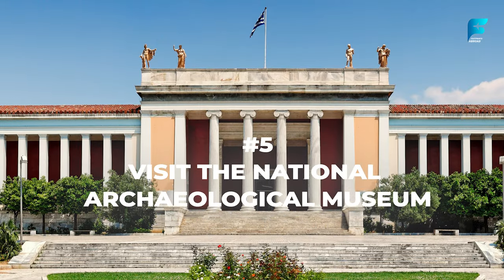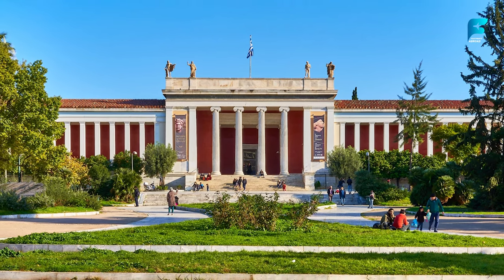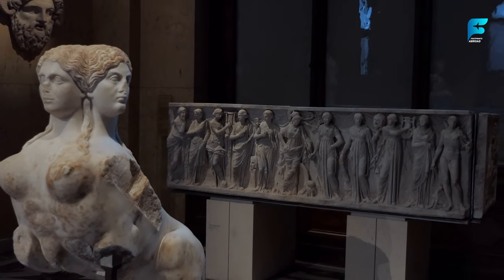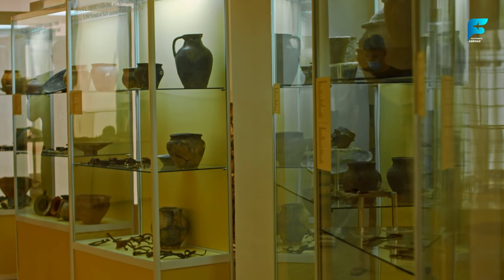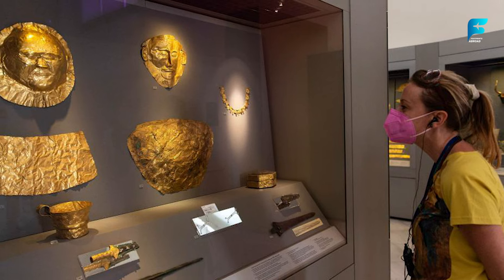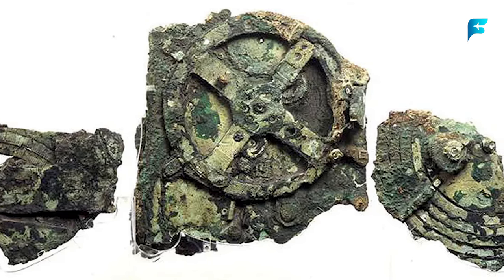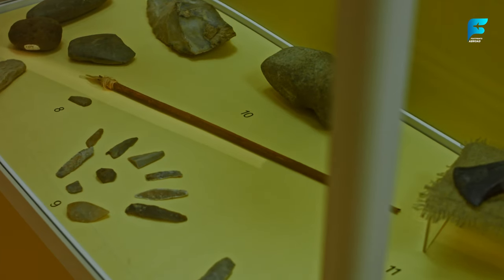The National Archaeological Museum is a must-see for anyone interested in ancient Greek art and culture. It has one of the most extensive collections of ancient Greek artifacts in the world — over 11,000 items — ranging from pottery and jewelry to sculptures and frescoes. Highlights include the Gold Mask of Agamemnon, the Bronze Statue of Poseidon, and the Antikythera Mechanism, an ancient device that calculated astronomical positions. Admission is 12 USD (10 Euros).